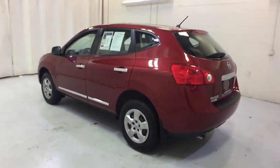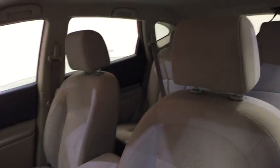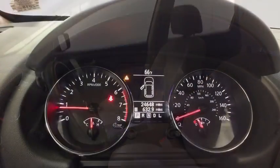AM-FM stereo radio, trip computer, power door locks, MP3 player, CD player, bucket seats, security system, passenger airbag, power windows, child safety locks.